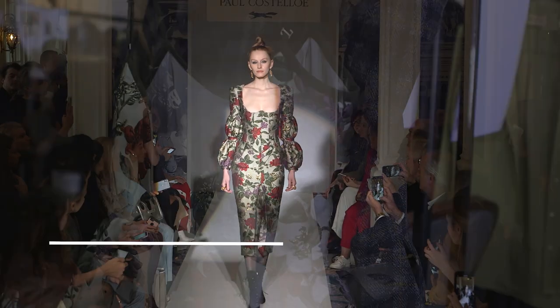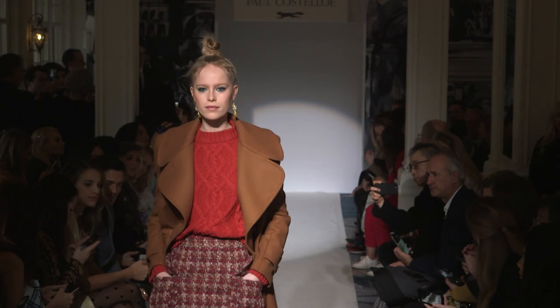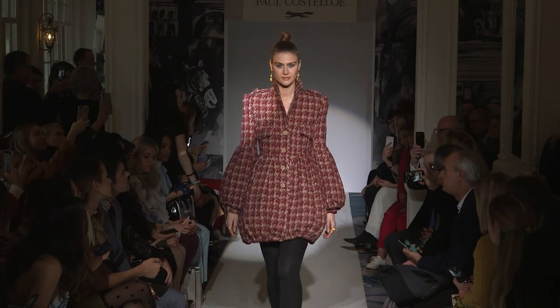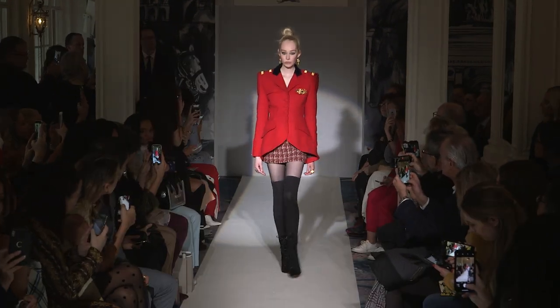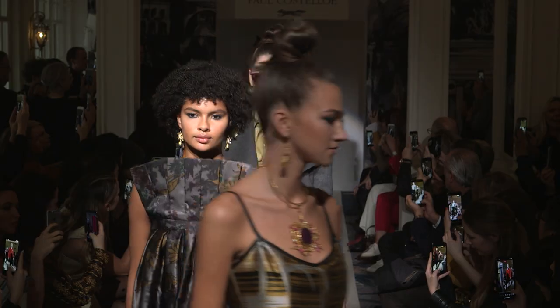I'm Paul Castello, and I'm here showing my Winter 2019. The inspiration behind the Paul Castello winter collection is very much pomp and circumstance. There's a wonderful British mood about it. It's got a little bit of Zulu — think of Michael Caine, think of those wonderful red jackets.